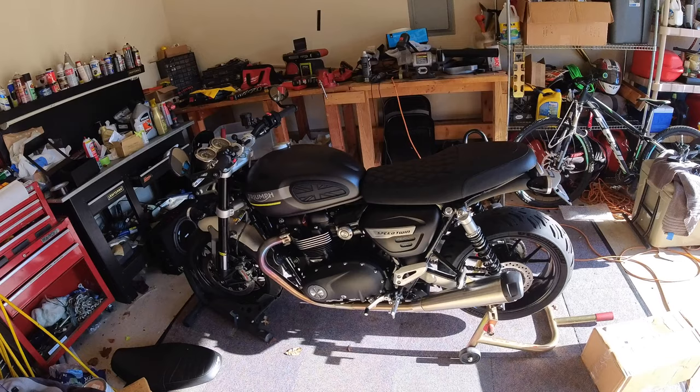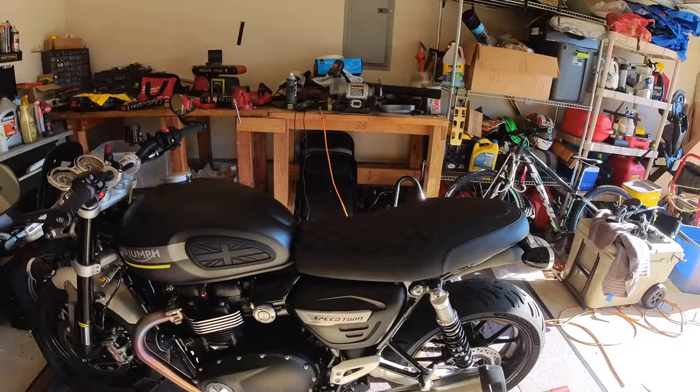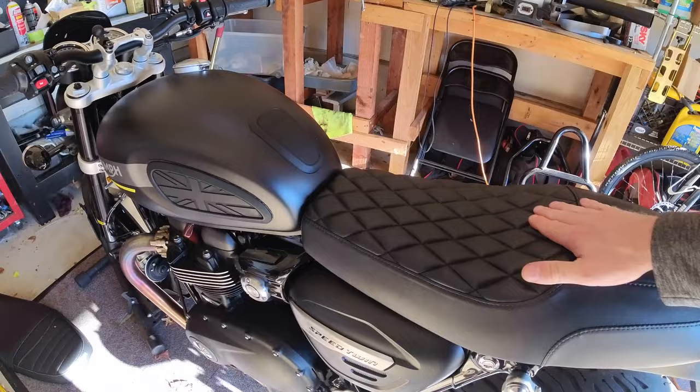Ooh, that's tasty. That looks good with the matte black. The old seat looked pretty good too, but that quilted look definitely makes it look more retro-ish. Very, very cool. I'll have to go ride on it and see how it feels, but just playing with it feels pretty good, and it's a very nice looking seat.